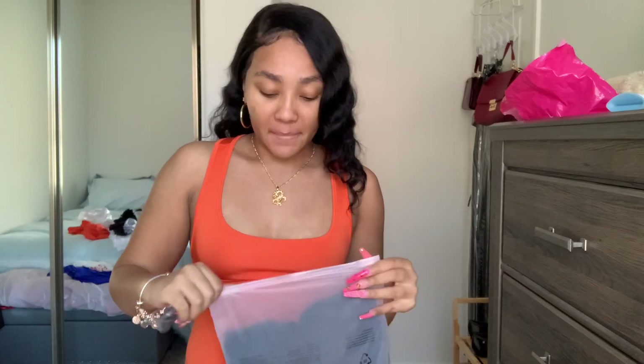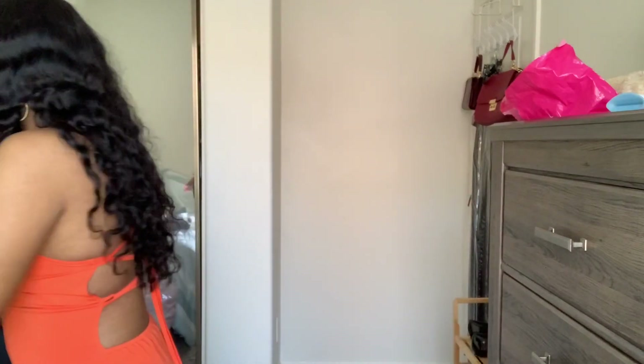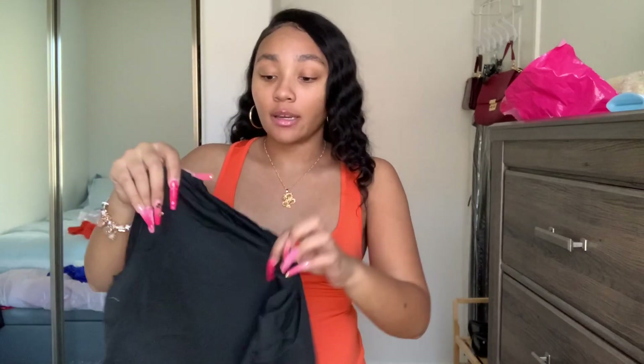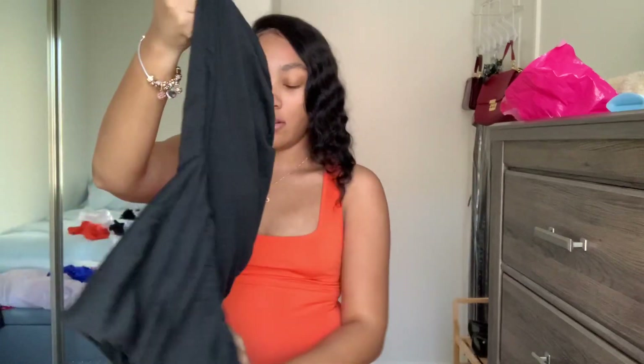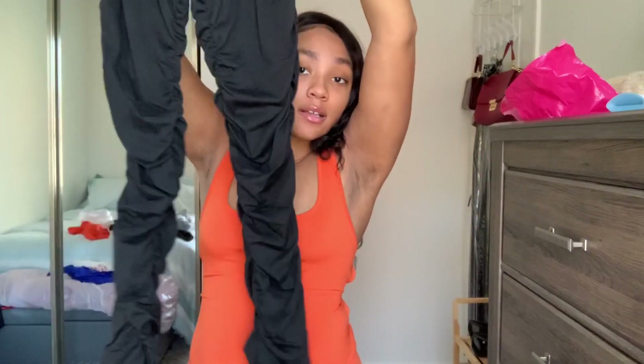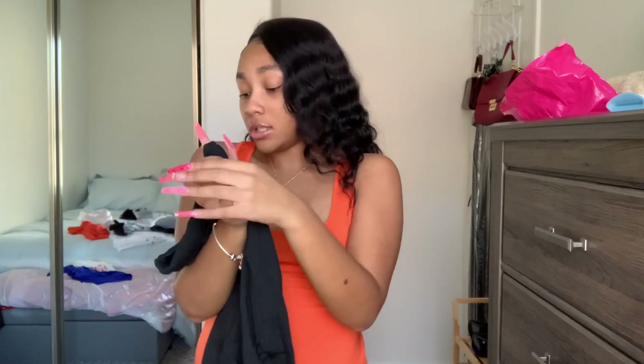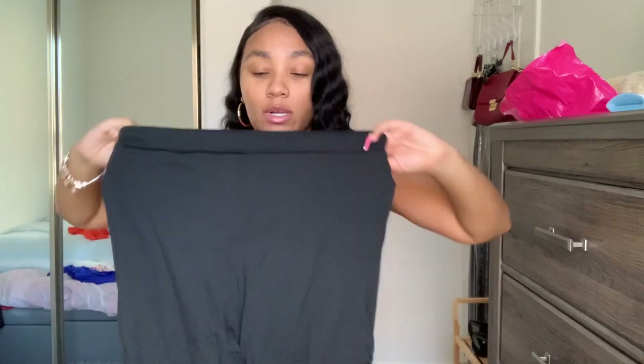I got this stacked legend set — I got it in black and also in gray. I'm not gonna try on both, just the black one and then show y'all what the gray looks like. This is the top — it's not the same material as the other pieces, it's more cotton but also stretchy. And then these are the stacked sweatpants. I usually don't go up a size on bottoms but we're gonna see — they're real stretchy.